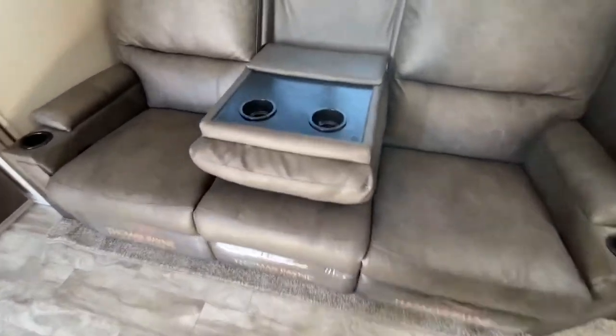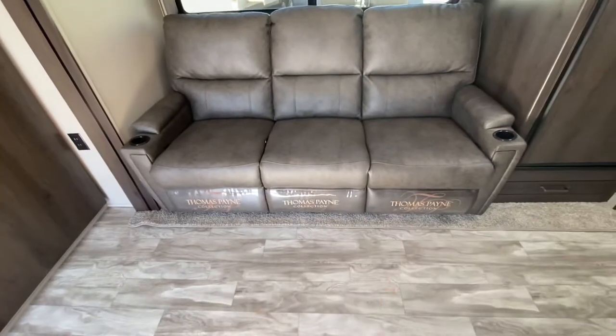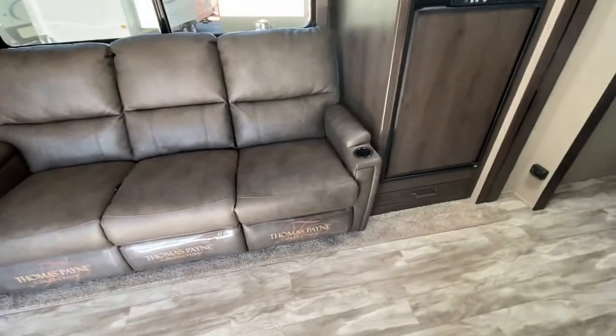You have the TV here across from the couch. The armrest is down so you can use the cup holders, or you can swing it up and just have it nice and open. Both sides are recliners with cup holders.